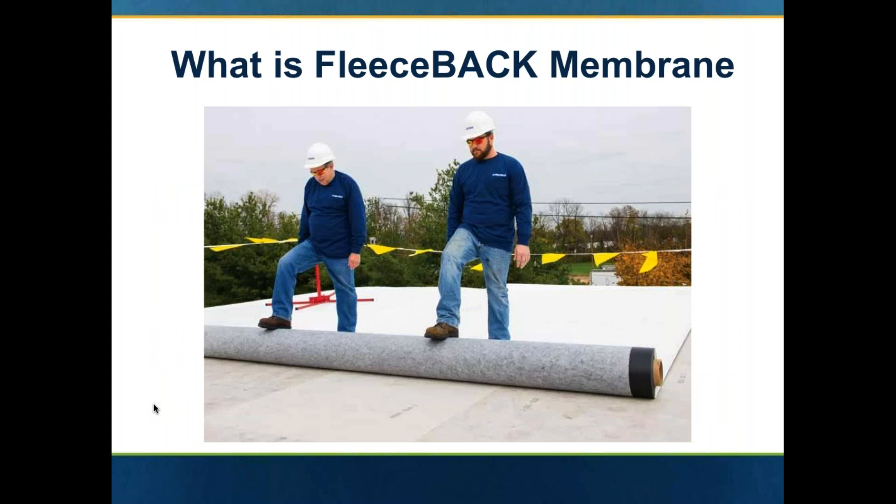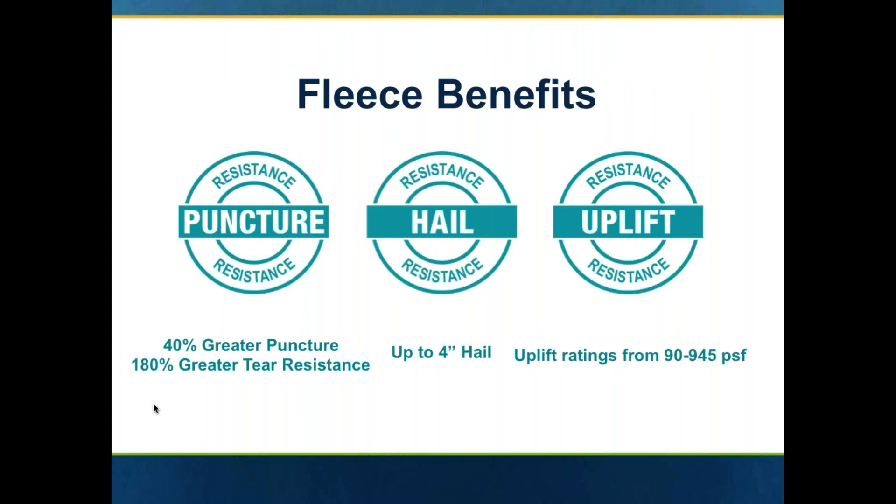So what is a fleece back membrane? Fleece back is a single ply membrane that would have a polyester fleece attached to the bottom side. That can either be extrusion bonded to a thermoplastic, or an EPDM would use a hot melt technology to fuse that fleece onto the bottom side of the membrane.